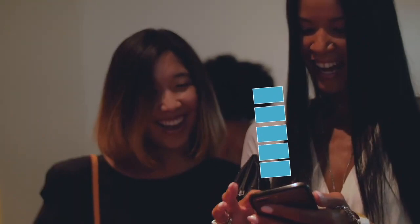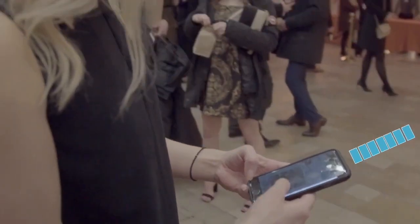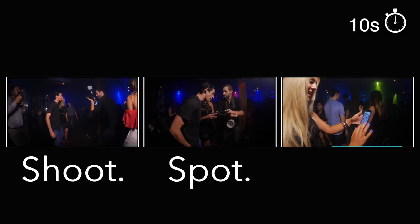Our photography system enables guests to receive their photos directly to their phones instantly and privately. As simple as shoot, spot, share.